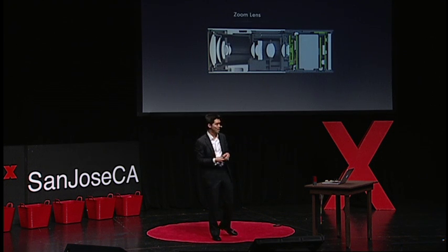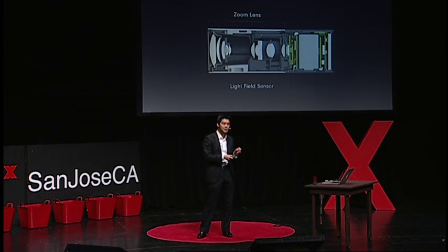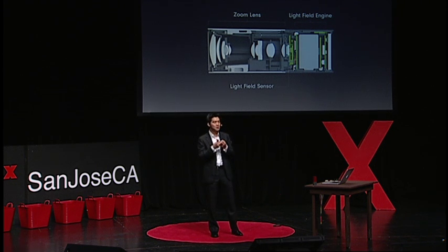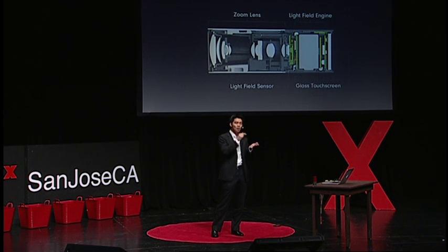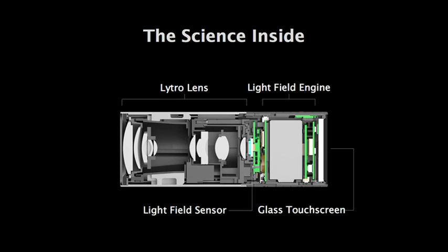If we look inside the camera and slice away, you can see all the different lens elements in the front section, and you can see the light field sensor where it collects those rays of light and preserves that vector information. And then there's a light field engine — this is the computational system that does the traversal of those rays, their reprojection — to focus directly on the camera so that you can focus on the back through a glass touchscreen. So this is the science inside this little camera.